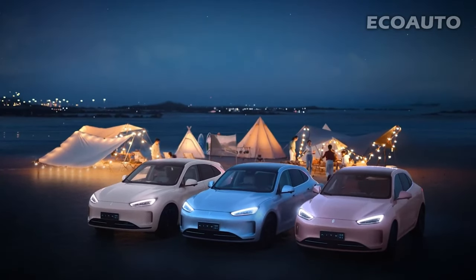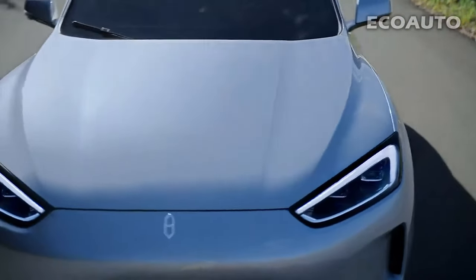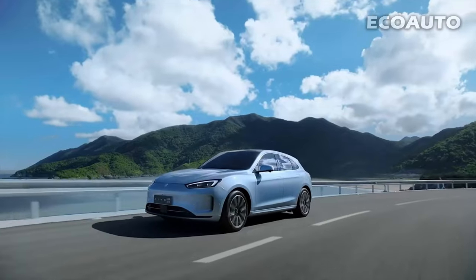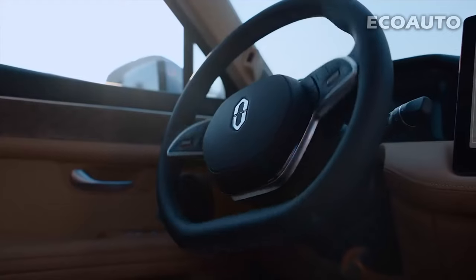Edo lovers, today we are here to introduce you to an amazing automobile experience. Edo's latest marvel, the M5 model, offers a method that fascinates us: high-performance, luxury design, and future technology.